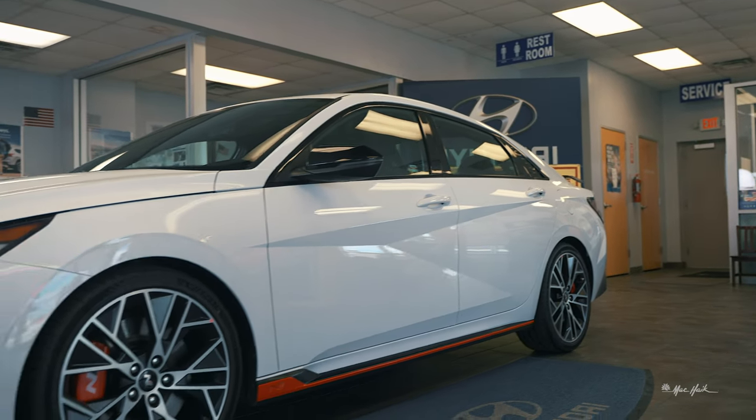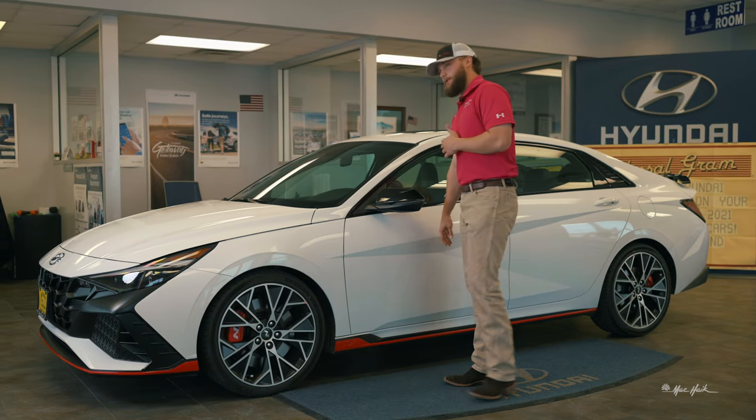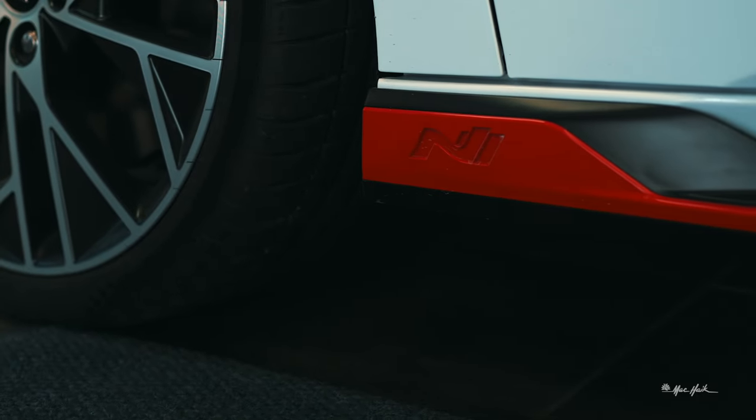The 2023 Elantra N is going to be set on 19-inch rims backed by 14.2-inch ventilated front brake rotors. As you go down the vehicle you'll see the different body angles and curves to give it a sportier look, along with more of the red N-molded trim. Your sunroof here will ventilate and also slide back.